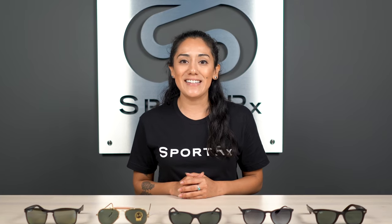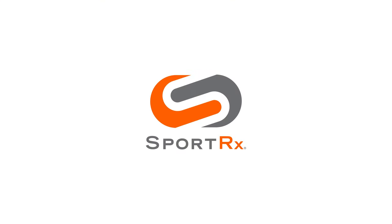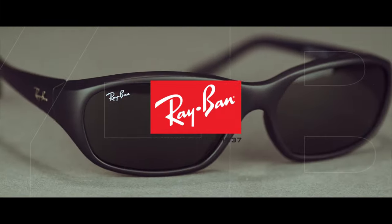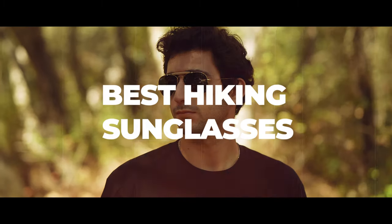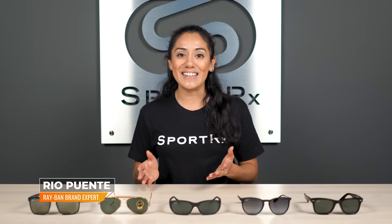Plan on hitting the hiking trails this season? Stay tuned to get the sunglasses you want with the functionality you need. Hi, I'm Ria, the Ray-Ban brand expert at SportRx, and today we're going over Ray-Ban's best hiking sunglasses.